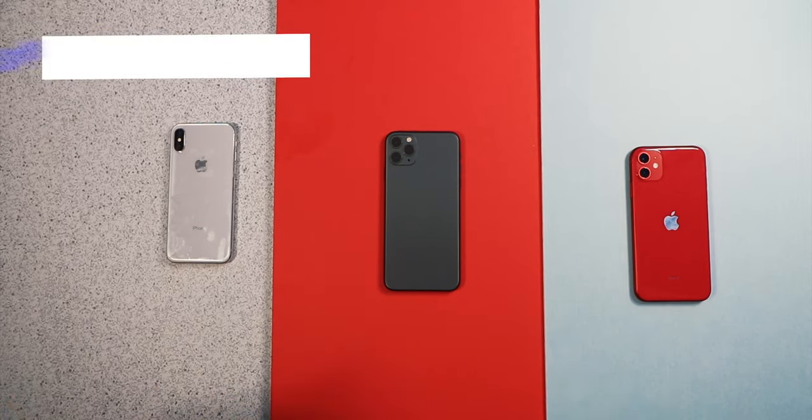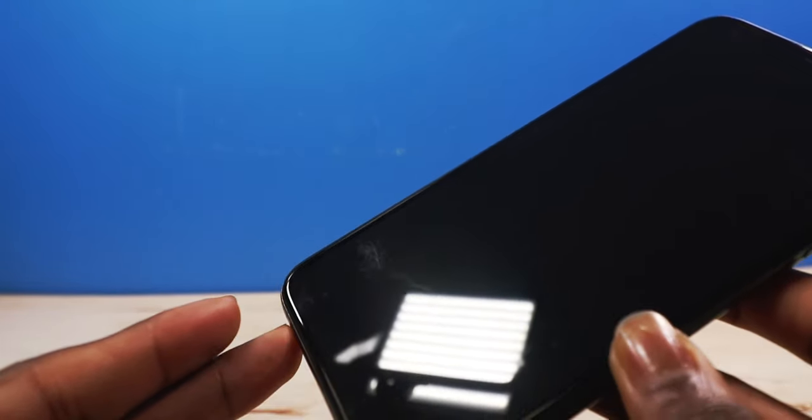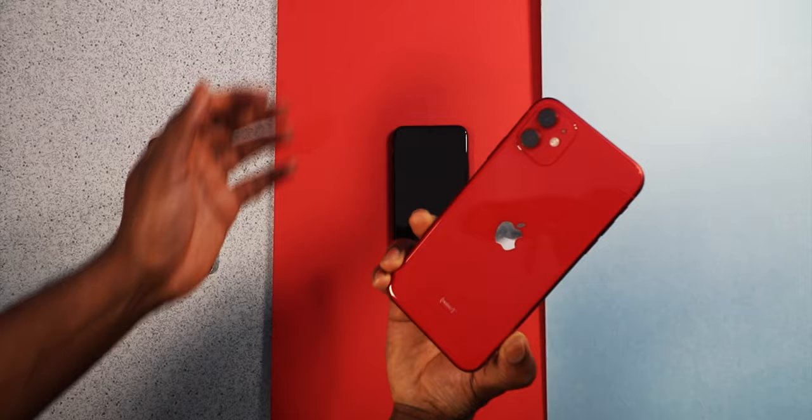All of these have different displays. And by the way, get yourself a case — I'm seeing some micro scratches on the screen, and on the iPhone 11 I'm seeing some micro scratches on the back.